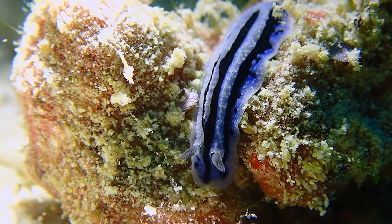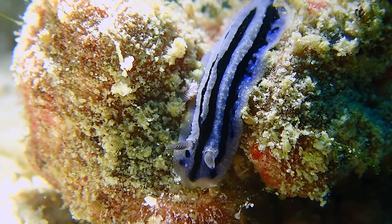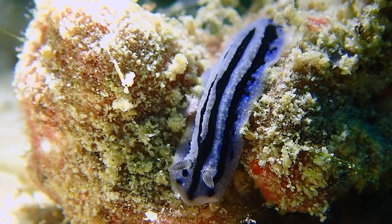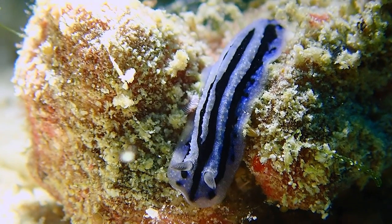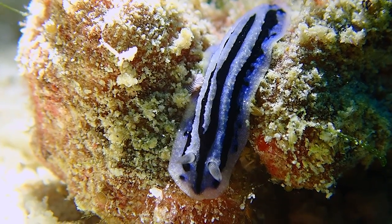Philodiopsis anae is a species of sea slug, a dorid nudibranch, a shell-less marine gastropod mollusk in the family Philodidae. Its dietary needs are mainly based on sponges and it is widespread throughout the Indo-West Pacific region.